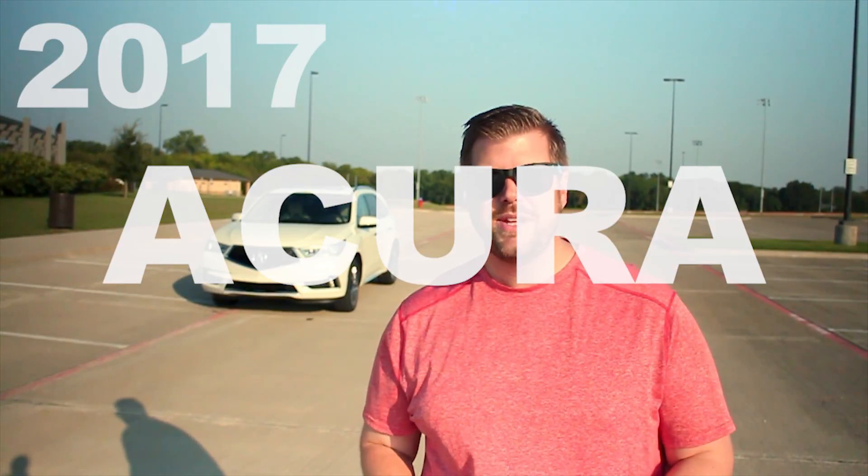The 2017 Acura MDX is a mid-cycle refresh of the third generation of MDXs. I've always liked the MDX, especially the third generation, even with its beak-like front grille. This revised model retains all the good parts of the third generation and fixes a lot of the ugly or bad parts. So let's take a closer look.